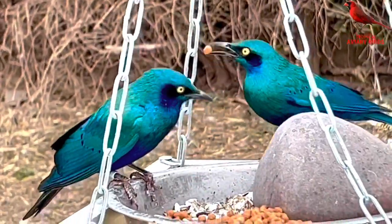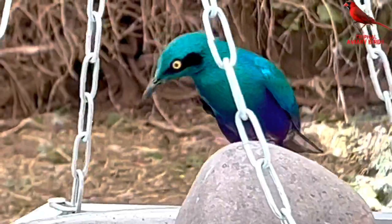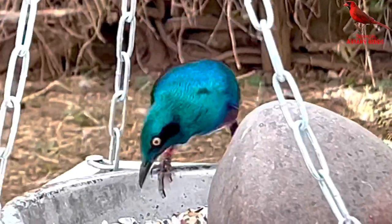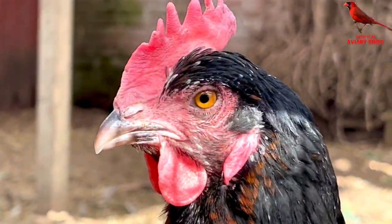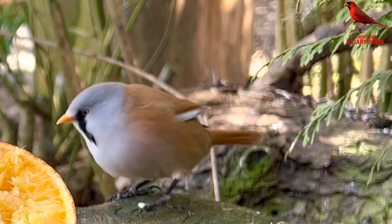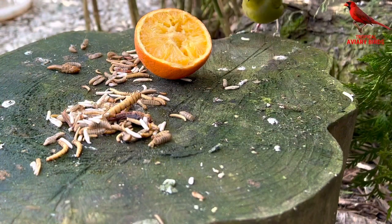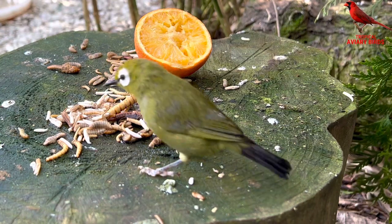I actually have three greater blue-eared glossy starlings and one lesser blue-eared glossy starling. I'm hoping to find a mate of the lesser species as well. All in the same aviary as the cockatoos and the chickens, and everything goes very well. The bearded reedlings are on nest as well and perhaps the chicks have already hatched, so I began feeding a lot of insects a few days ago and all the other softbills are really enjoying that as well.